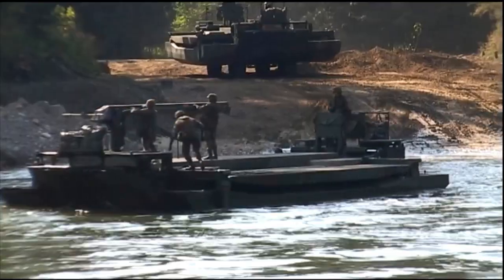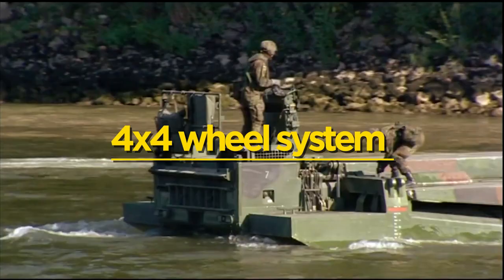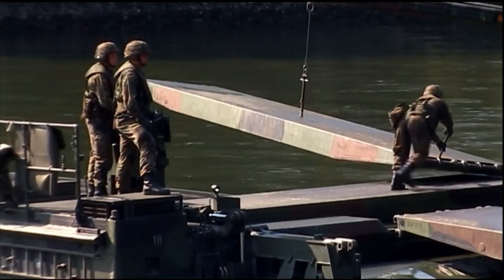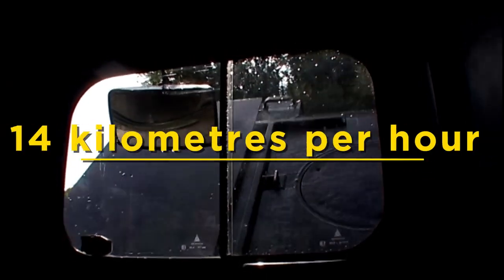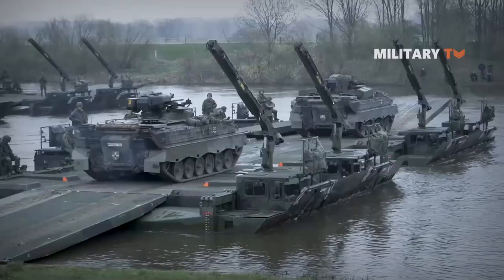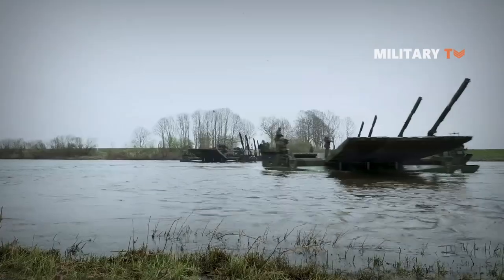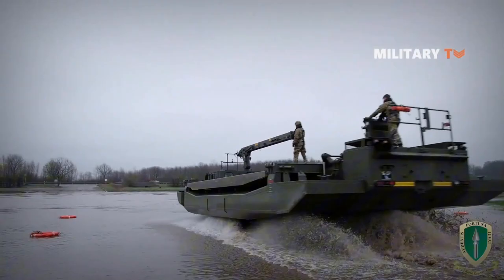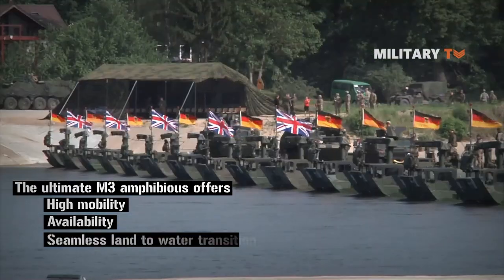The M3 amphibious bridging vehicle is a self-propelled machine that can function on the road with a 4x4 wheel system and also on water with two large aluminium pontoons. With a maximum road speed of 80 km per hour and 14 km per hour on the sea, it is propelled and steered by two fully traversable pump jet engines. Multiple M3 units can be joined by a ramp connector to form a bridge covering up to 100 meters of water, capable of carrying more than 60 tons of main battle tanks.